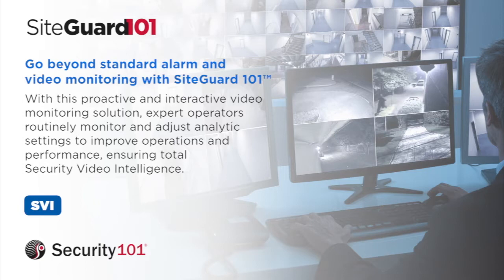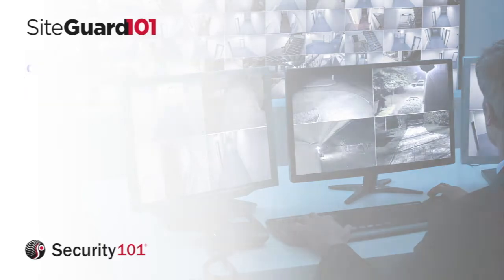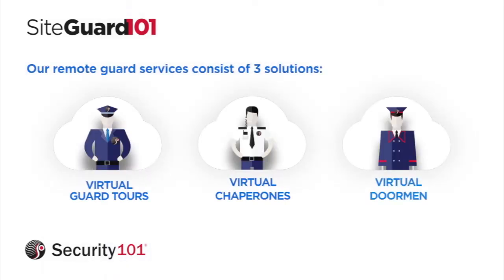SiteGuard 101 is more than a video and alarm monitoring service. It's a comprehensive solution that provides security video intelligence. SiteGuard 101 consists of three innovative solutions.